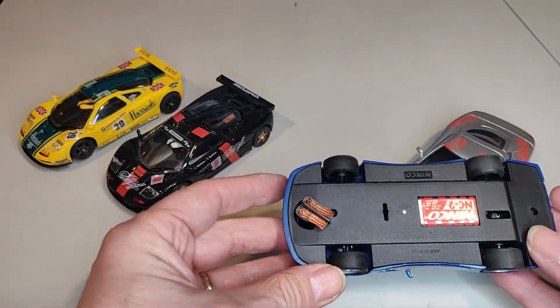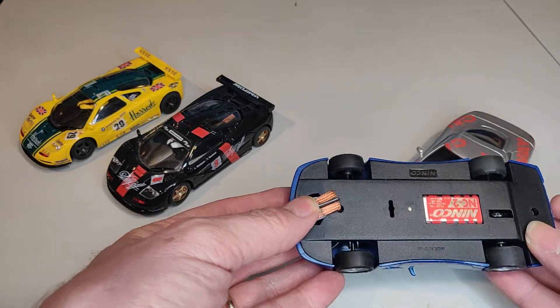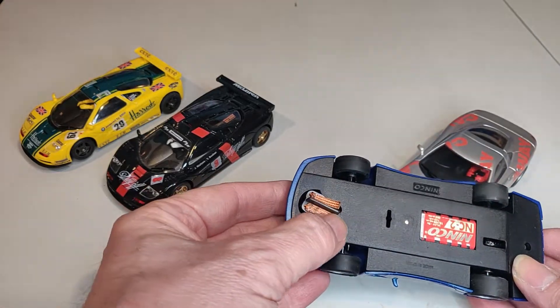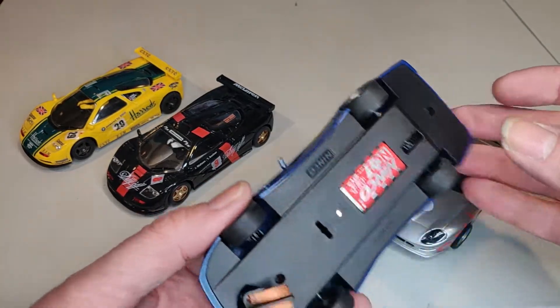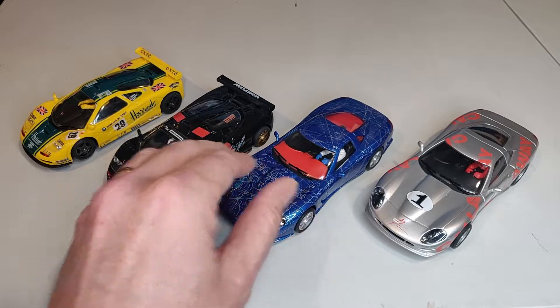Again, aftermarket tires and NC2 motor, with no evidence of use or wear — just barely a touch on the braid. We'll see how it does on track.